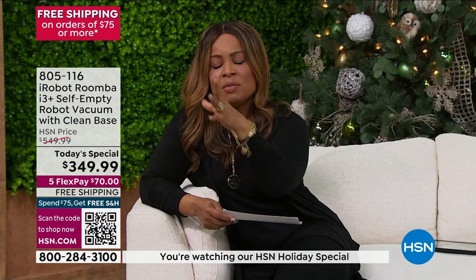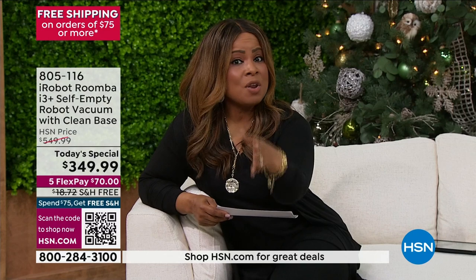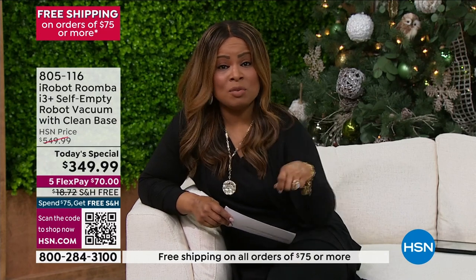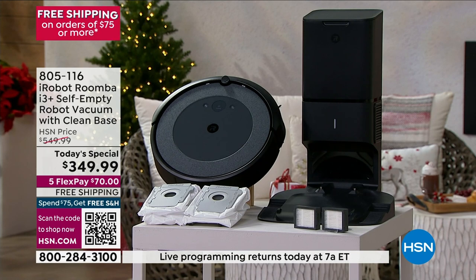What I love best for you is that you're now not managing with a larger vacuum. You're essentially getting a cleaner home because I know you're not moving that sofa every time you vacuum and you're not getting underneath the bed every time. Leave that hard task to the i3 Plus — our first ever, the lowest price that we have found.